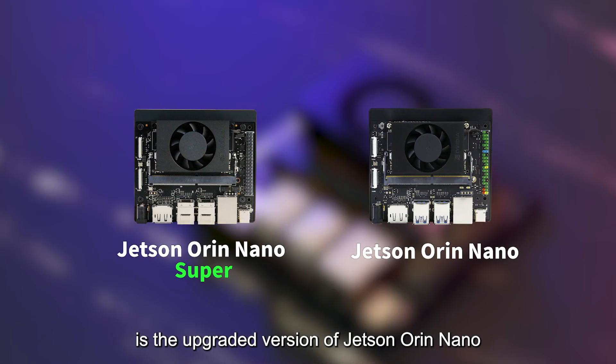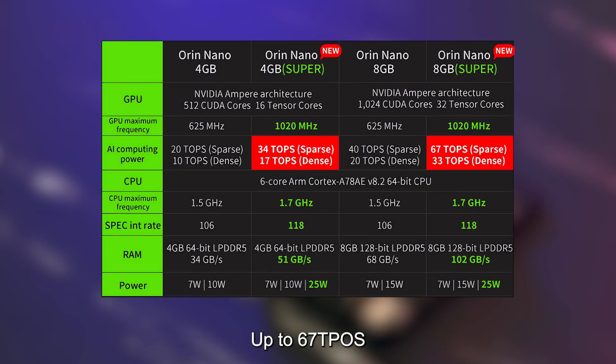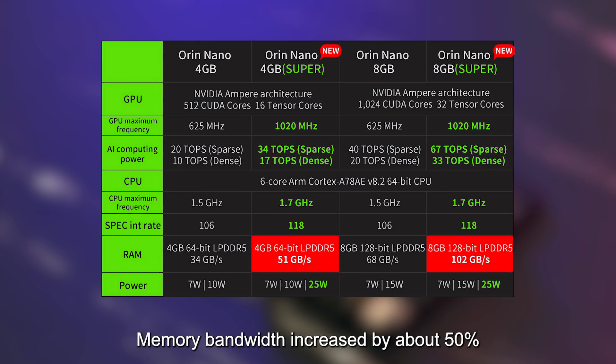Jetson Orin Nano Super is the updated version of Jetson Orin Nano, newly launched by NVIDIA. Computing power has increased by about 70%, up to 67 TOPS, and memory bandwidth has increased by about 50%, up to 102 GB/s.